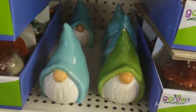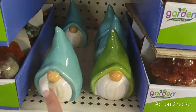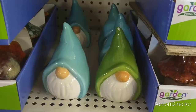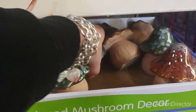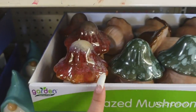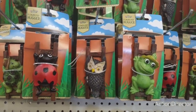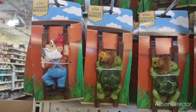We're here at Dollar Tree and they have these really cute gnomes — they had these out last year. They have the green, the teal, and also pink, though they're sold out of pink here. They also have a ton of mushrooms for your little gardens in green with white speckles and a brownish red, plus tons of flower pot huggers: the ladybug, the owl, the frog, the turtle, and the gnome.